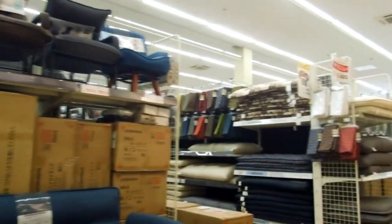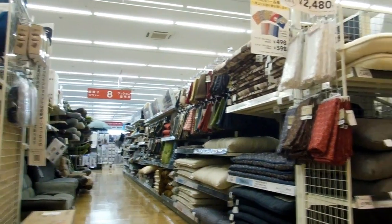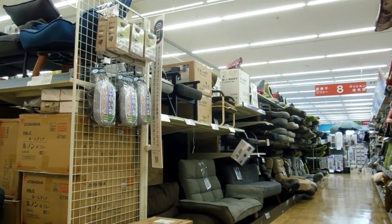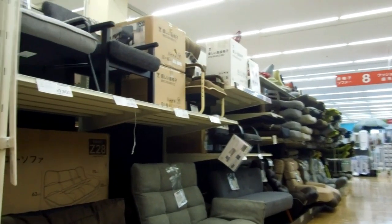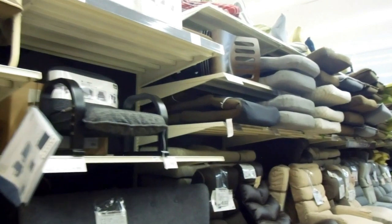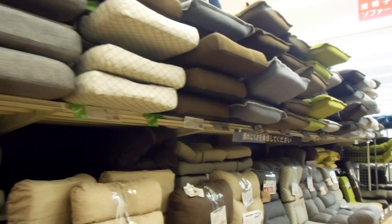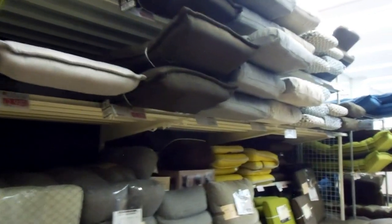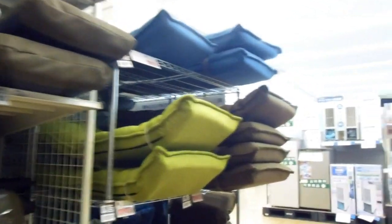Sofas! Cushions — a lot of people still have tatami floors, so the cushion is the seat, making cushions popular. On the right and left there are sofas. Some sofas have little legs, some have no legs. The sofas and armchairs with no legs are designed for tatami floors, because you can't put furniture with legs on tatami — it'll destroy it. So those chairs on the left are for tatami floors — you sit them directly on the floor.